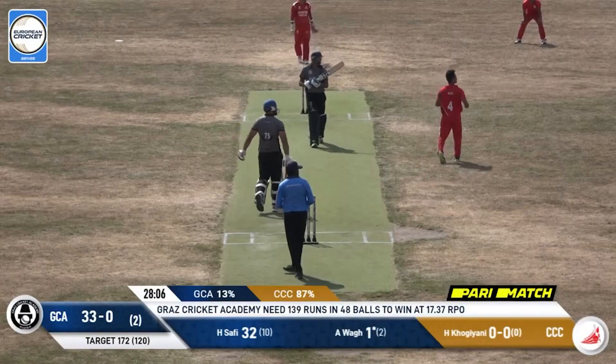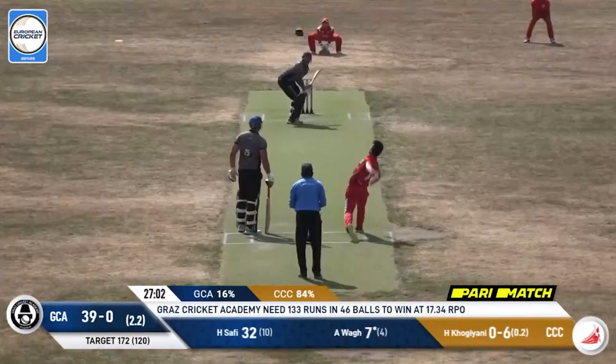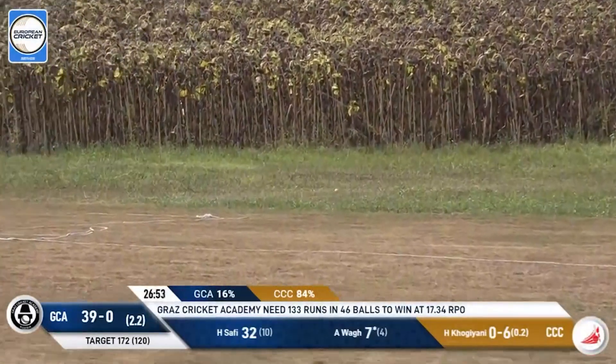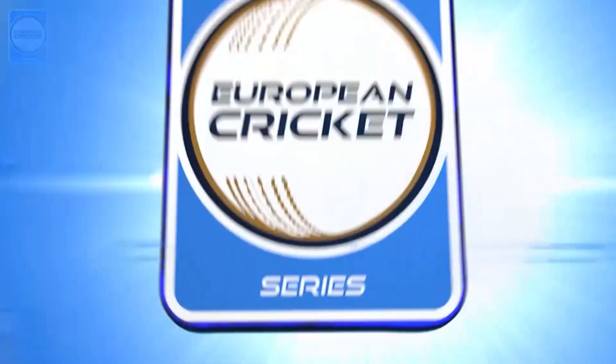Starts off with a full toss and it goes away — actually all the way for six. Looking to go over cover but not quite in control — it catches a little outside edge and flies away for a six once more. There have been a number of edges that have flown for six over the course of this match.